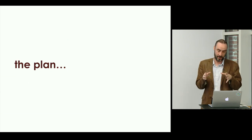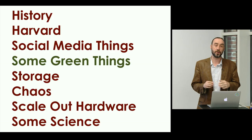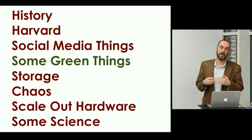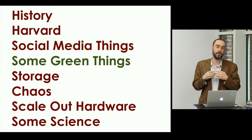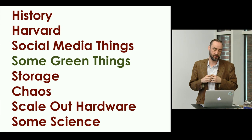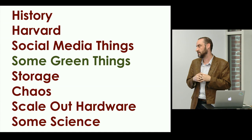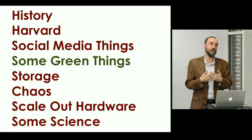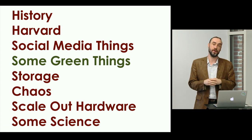Enough of the background. Here's the plan for today: I'm going to go over some history and explain why we got here. I'm going to talk about some of the computing history at Harvard, some activities around social media, some green things — I'm very passionate about all things green — storage, how chaos affects scale-out and distributed systems, some of the scale-out hardware required to do computing at scale, and then we'll wrap up with some awesome science.